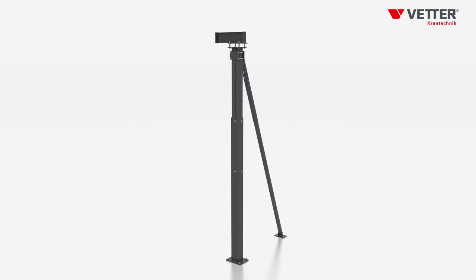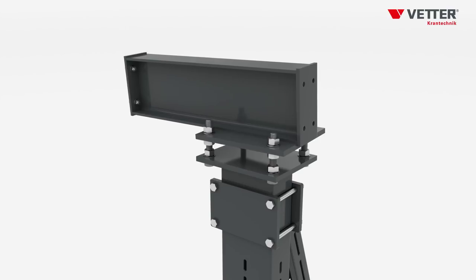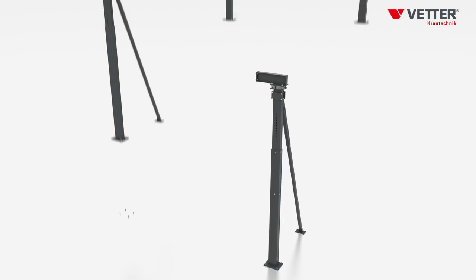The jibs of the supports are not welded to the structure, as usual, but can be adjusted in inclination and height. This way, they allow an easier and more exact alignment of the crane system.